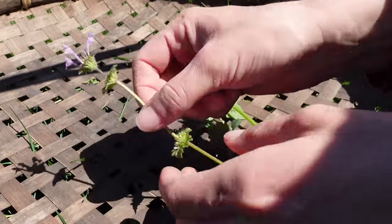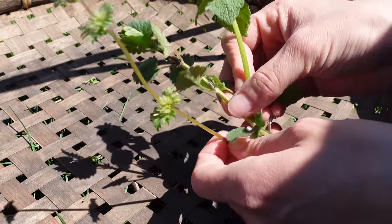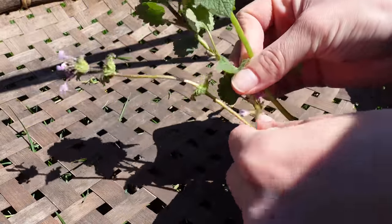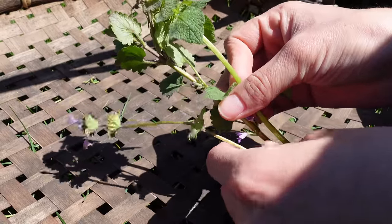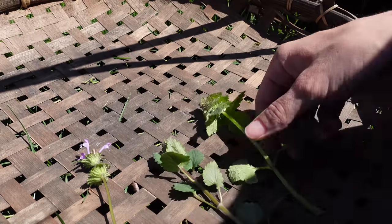And then you have henbit — flowers are up at the top. These all three grow around the same time, but they all have something different to offer. So that should help you on your foraging adventure by being able to determine exactly which one's which: henbit, ground ivy, and purple dead nettle.